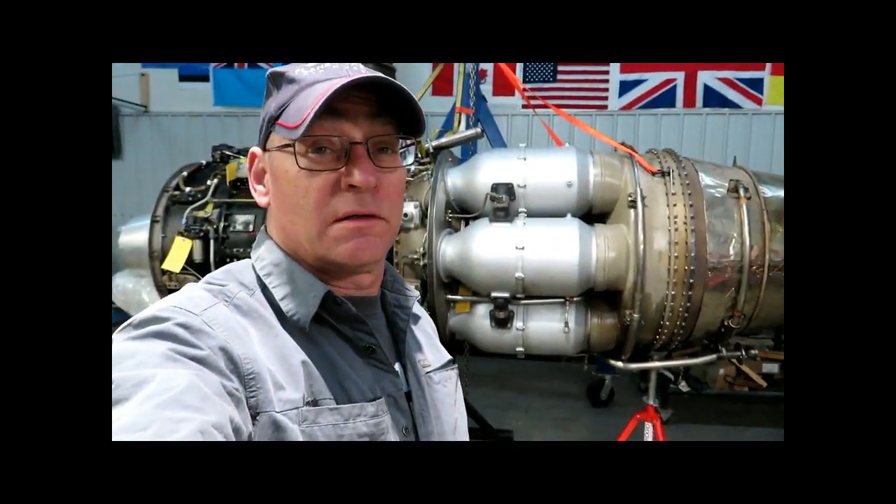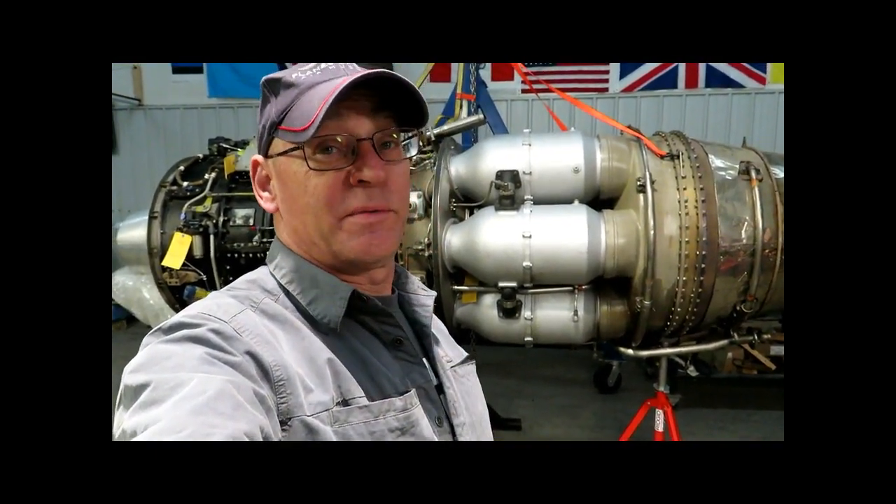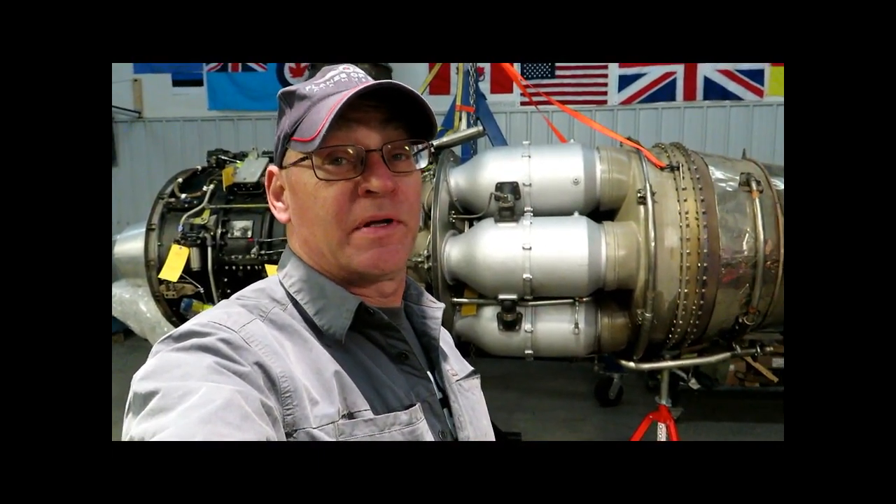Hey everybody, welcome to Jet City. I'm your host, Agent JZ. The frequency of videos has dropped off recently for a couple of reasons. One of which is there's some work happening at our test cell. Let's go take a look at that.